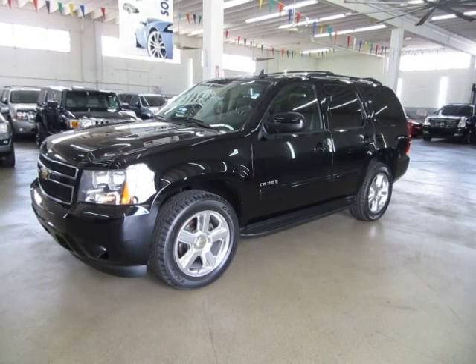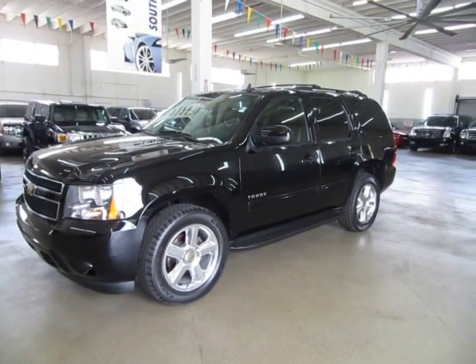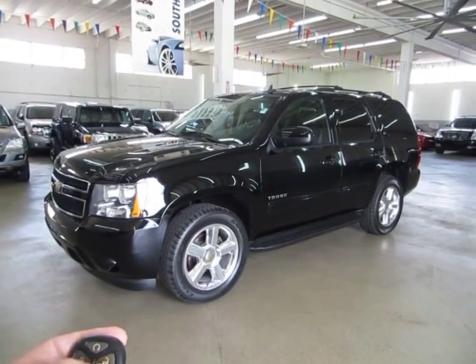When you're ready to drive off, just unlock the door, put the key in the ignition, and you're ready to go. If you change your mind and want to turn it off, just press here and the car turns right off.